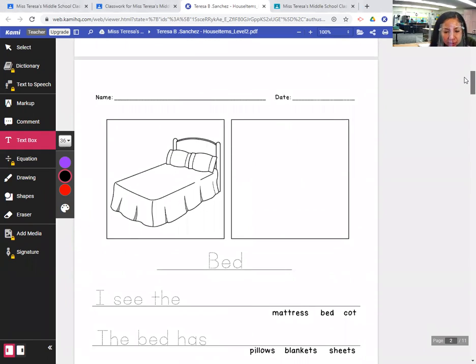So the first journal entry today we're going to write about bed — that's something that everybody could probably find in their home, right?